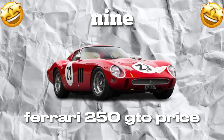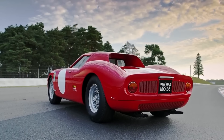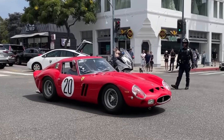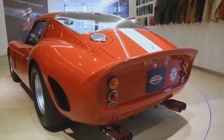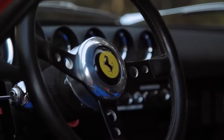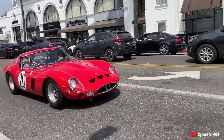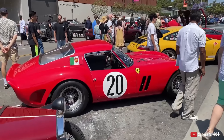Number 9: Ferrari 250 GTO. This iconic vehicle is one of the most sought-after cars in the world. A rare and unique masterpiece of automotive engineering produced in the early 1960s, it has won numerous races and championships, and only 36 models were ever produced, making it highly coveted by collectors. Its value is notoriously difficult to pin down, but recent reports suggest it's worth around $70 million — a small price to pay for a piece of automotive history.